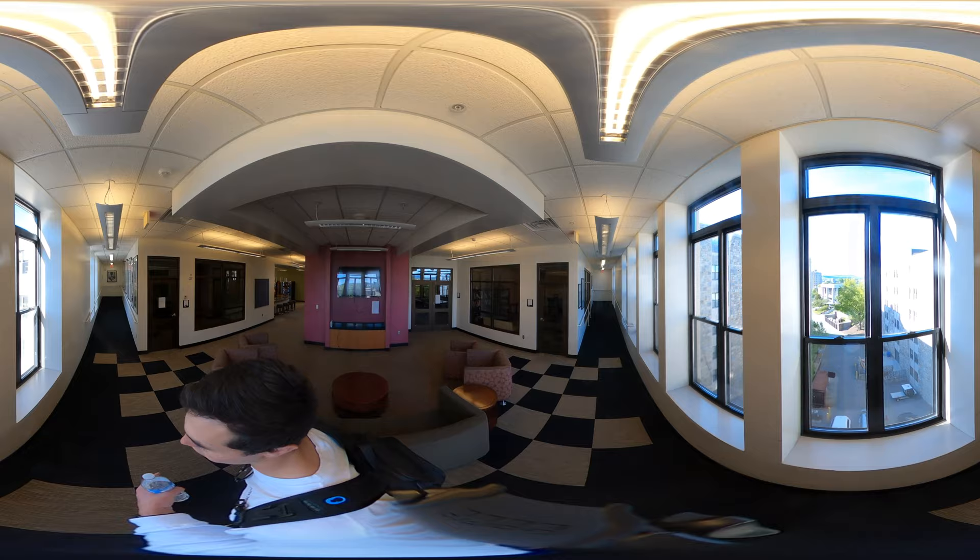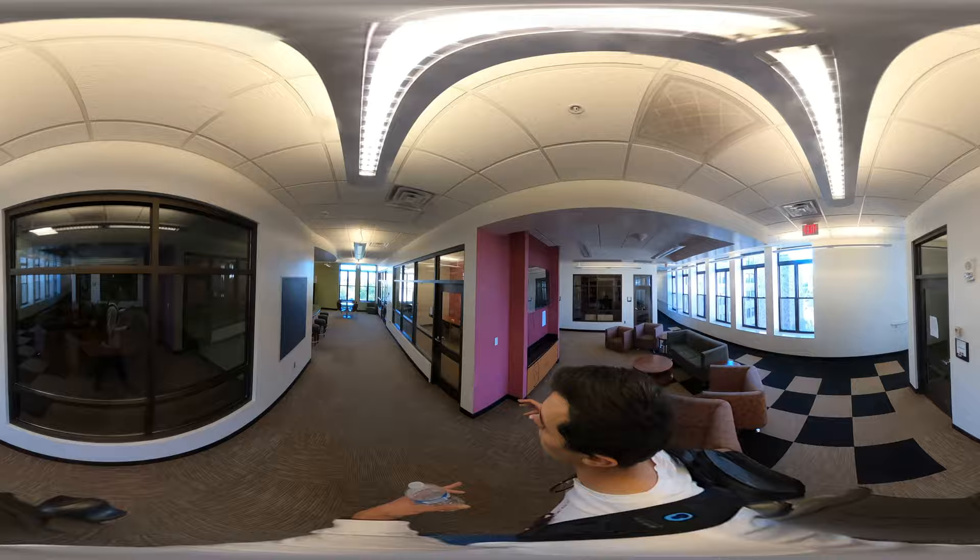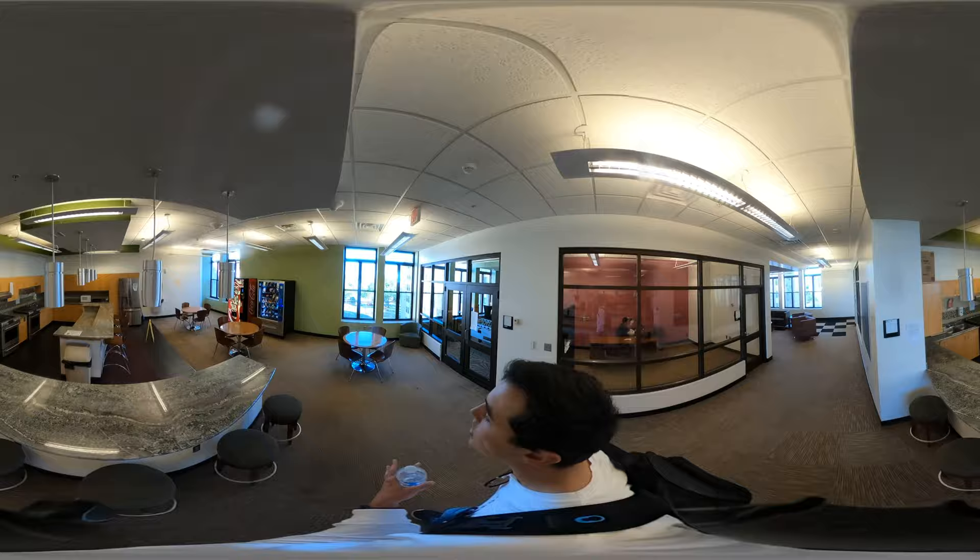Now we are in the crossover lounge at Ambler Johnston Hall. It connects the east and the west side of Ambler Johnston. There are different areas like closed door offices and study spaces, as well as a nice general area. There is also a very large kitchen in here for whatever you want to cook.